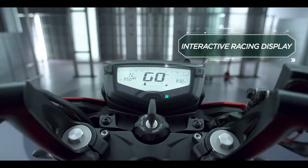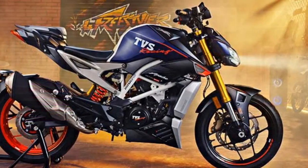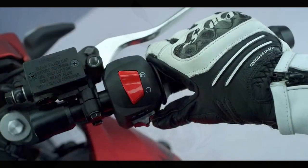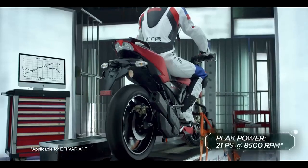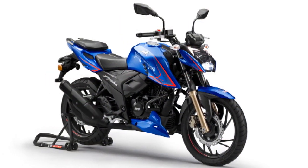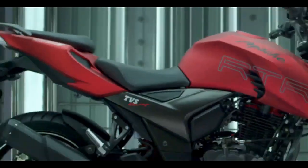Pros. 1. Powerful engine: The Apache RTR 204V comes equipped with a potent 197.75cc engine, delivering strong performance and quick acceleration. 2. Sporty design: The bike boasts a sporty and aggressive design with sharp lines and modern features, making it visually appealing. 3. High-quality build: TVS has used top-notch materials, ensuring durability and a premium feel. 4. Advanced features: The digital instrument cluster with Bluetooth connectivity, turn-by-turn navigation, and call alerts adds a modern, tech-savvy element. 5. Handling and braking: Excellent handling and braking performance make the bike agile and safe in various conditions. 6. Comfortable suspension: The telescopic front forks and monoshock rear suspension provide a comfortable and stable ride. 7. Glide-through traffic: This feature enhances low-speed maneuverability, making city commuting easier.